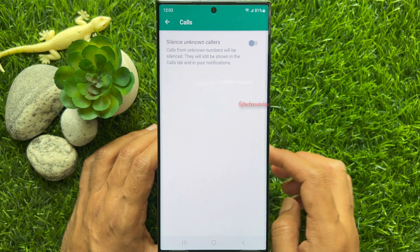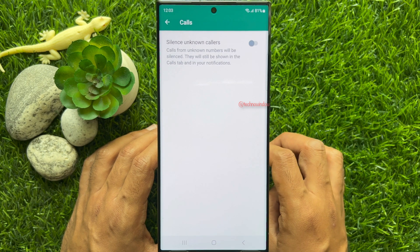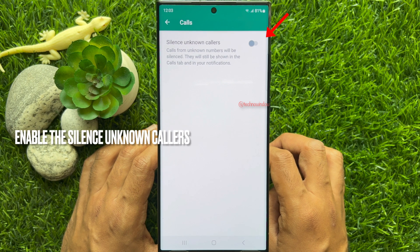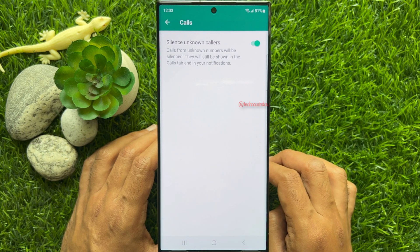Silence Unknown Callers. Calls from unknown numbers will be silent — they will still be shown in the Calls tab and your notifications. Just turn on the button beside Silence Unknown Callers.